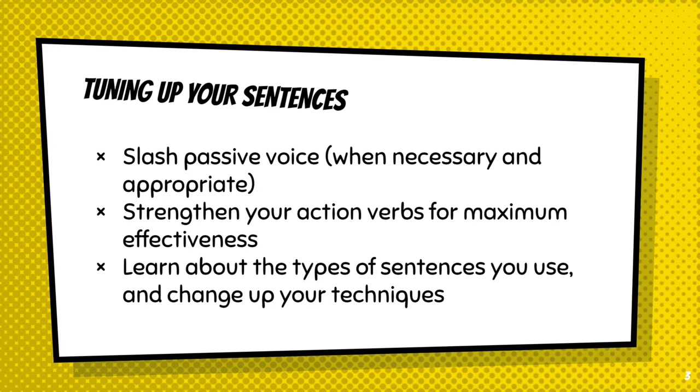These three methods include getting rid of passive voice, strengthening your action verbs, and changing up the types of sentences that you use. So today I'll teach you what passive voice is, how to eliminate tired verbs, and the four types of sentences and how to use them to your advantage.